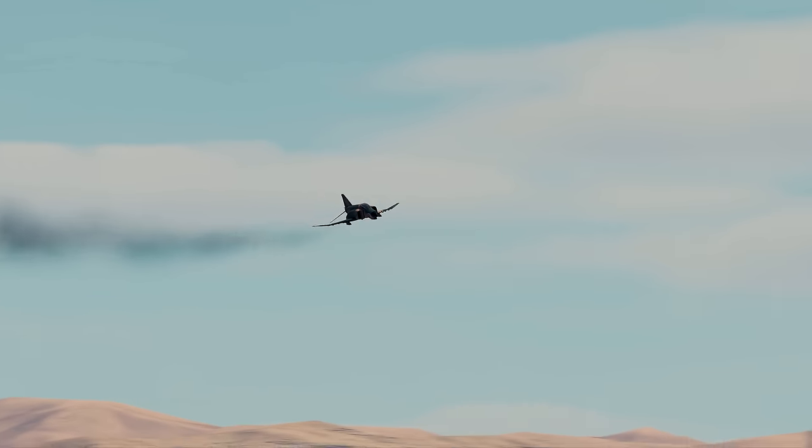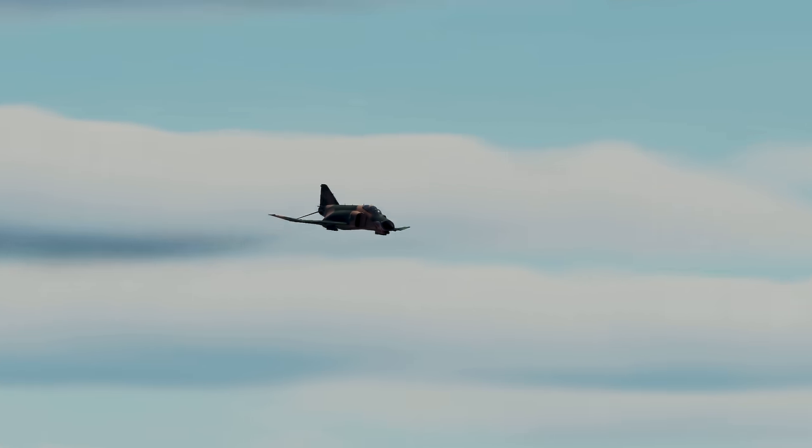From the left, watch closely as Graywolf and Grimes demonstrate the effectiveness of those leading-edge slats with a minimum radius turn, followed by a loop.